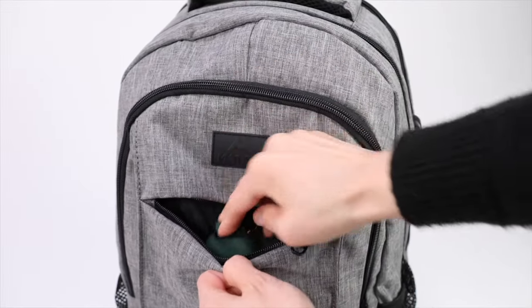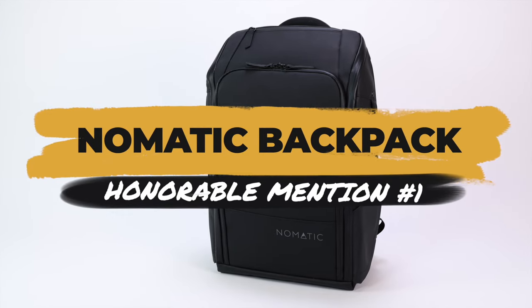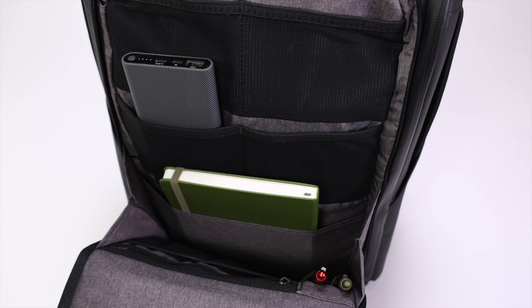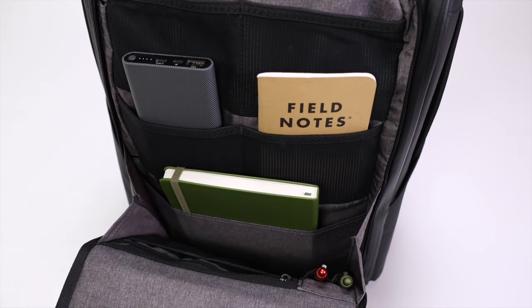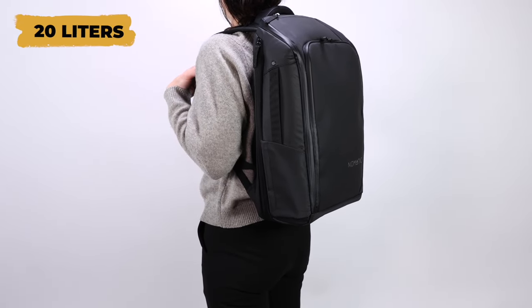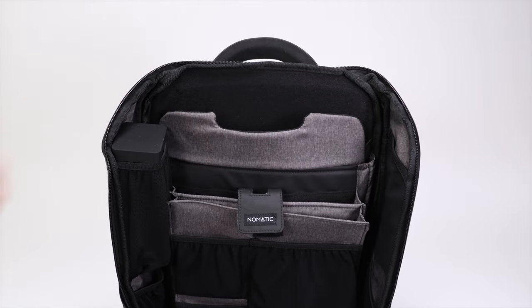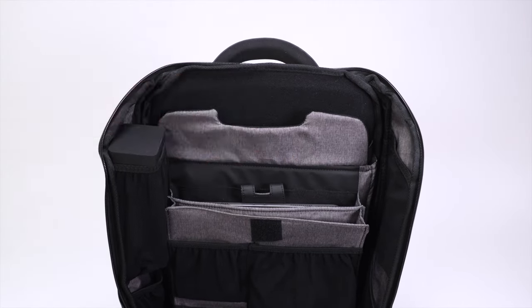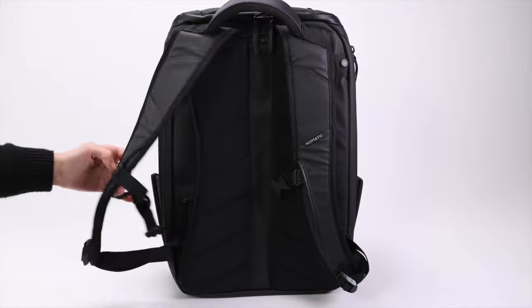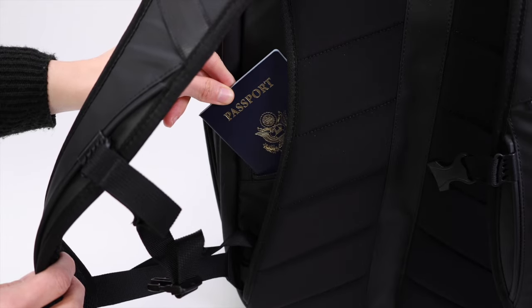The first honorable mention is the Nomadic Backpack, which probably has the most pockets and compartments of any backpack we've come across, so it's no surprise it also has a secret compartment. Here we have the 20 liter version, which is expandable to 24 liters on days you need more room. Despite its minimalist exterior, when you open it up you're greeted with a ton of pockets for a laptop, tablet, documents, and smaller accessories. The secret compartment is located behind the back panel padding and is large enough to store a passport.